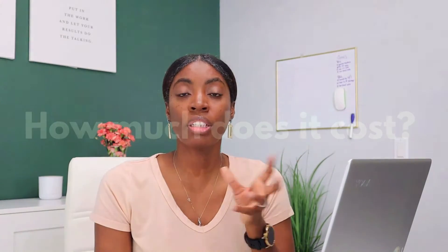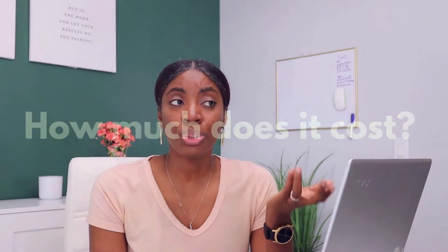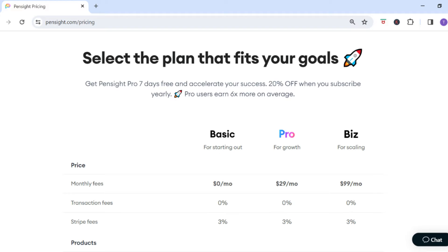First, let's talk about the cost associated with these platforms. How much it costs to use the platform is usually the number one decision maker, because you want to consider your budget. Pensite has three plans: a basic free plan, a pro plan at $29 a month, and a biz plan at $99 a month. Pensite doesn't charge any transaction fees — I believe this is a recent change; they used to charge a 3% transaction fee, which means more money in your pocket.